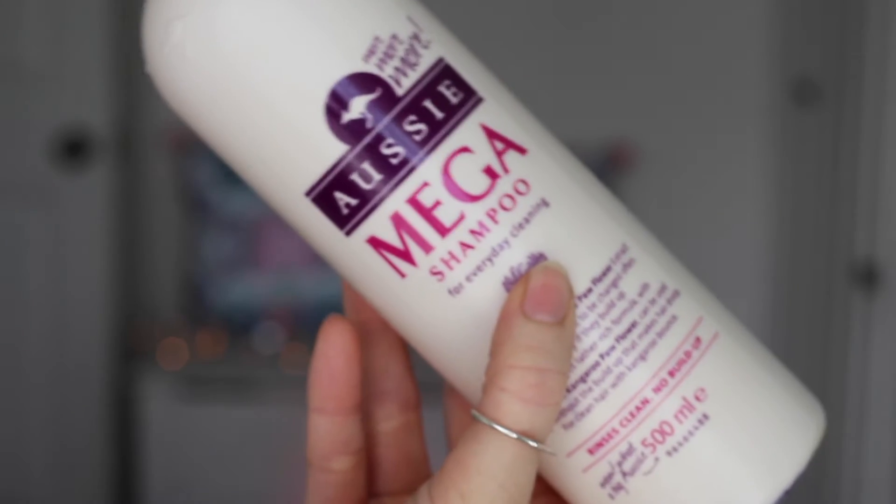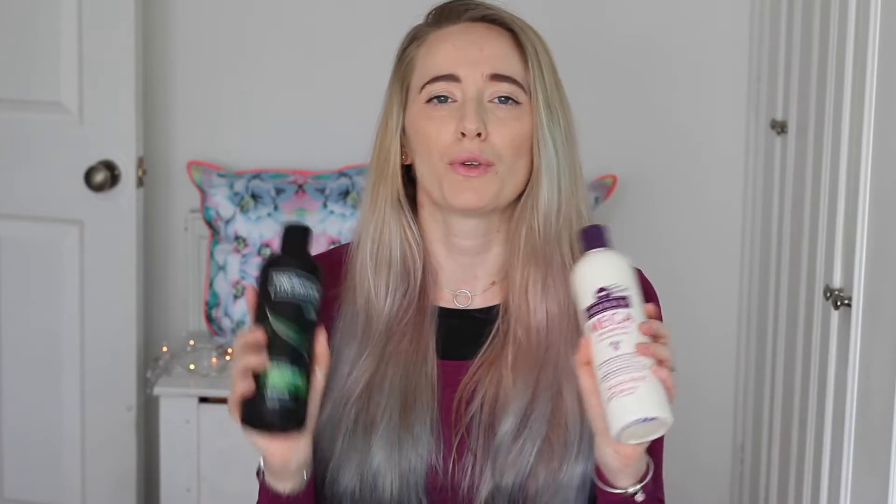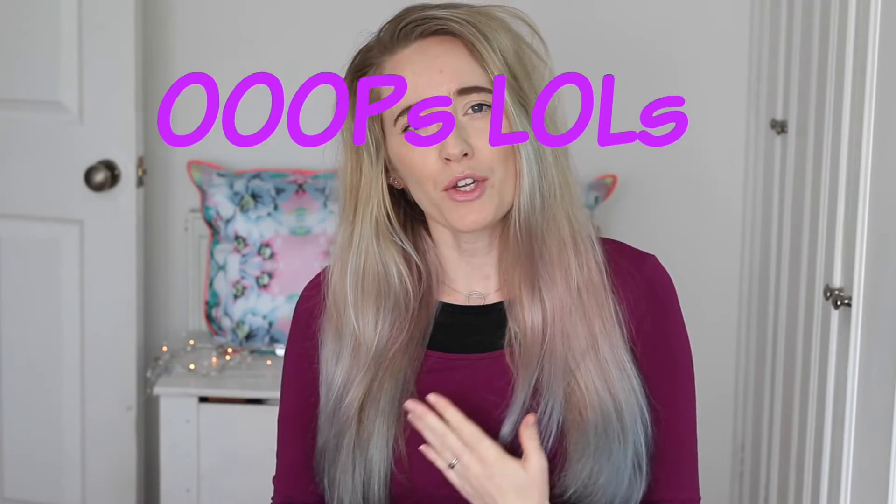The first thing you can do to make your hair look thicker is to shampoo with a deep clarifying shampoo. My favorites are the Aussie Mega and the Tresemme deep cleansing shampoo. These really deep clean your hair, making it thicker and fuller looking by getting rid of any build-up and grease. Really wash your roots with these, because greasy roots make hair appear flat and lifeless.